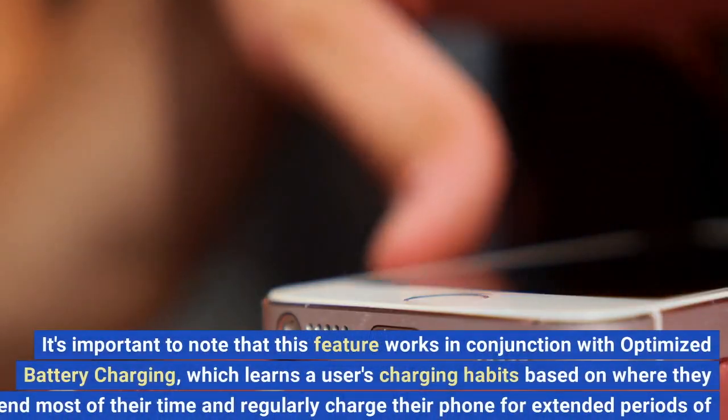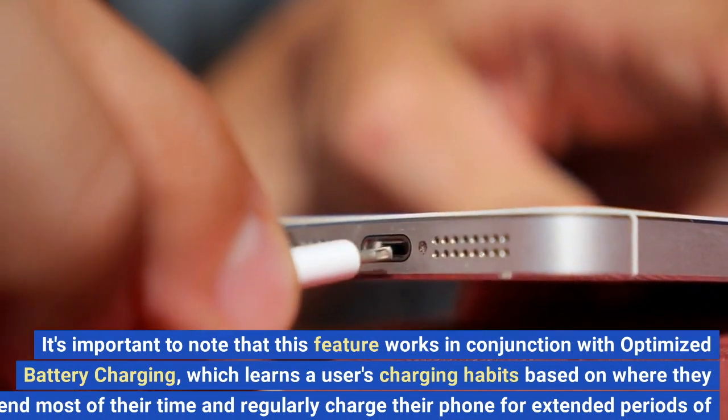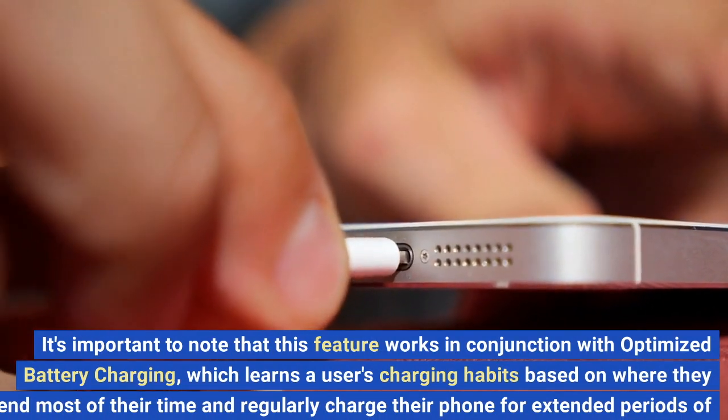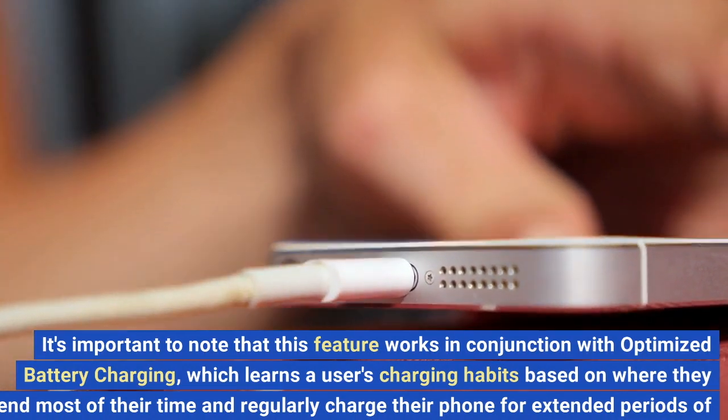It's important to note that this feature works in conjunction with optimized battery charging, which learns a user's charging habits based on where they spend most of their time and regularly charge their phone for extended periods of time.